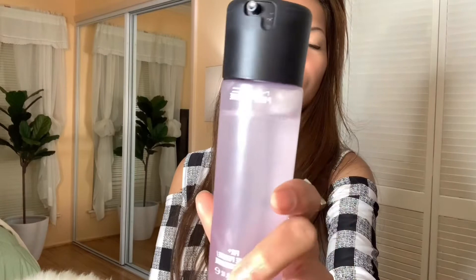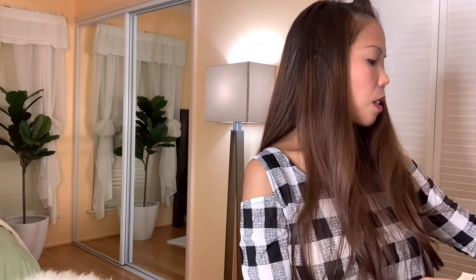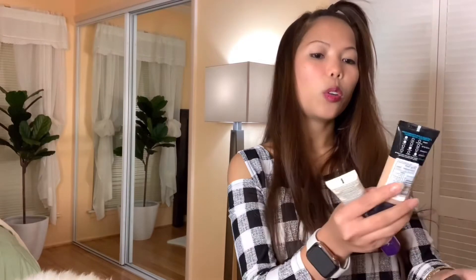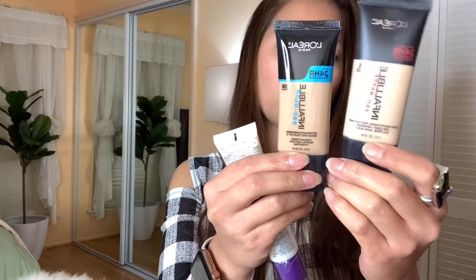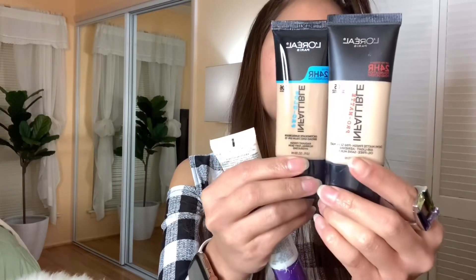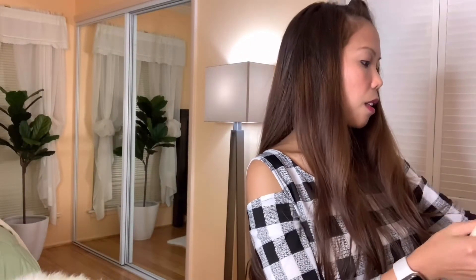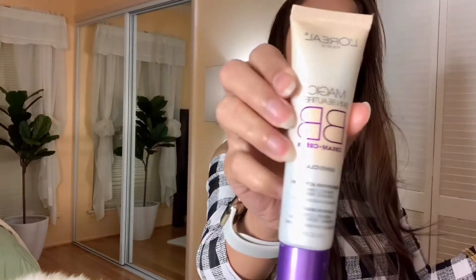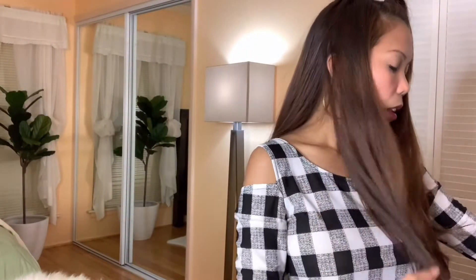I'm not done yet, there's still more! My shoulder is aching. Next is MAC primer. And then next is L'Oreal foundation — two of them — 24 hours. And then next is L'Oreal BB cream.